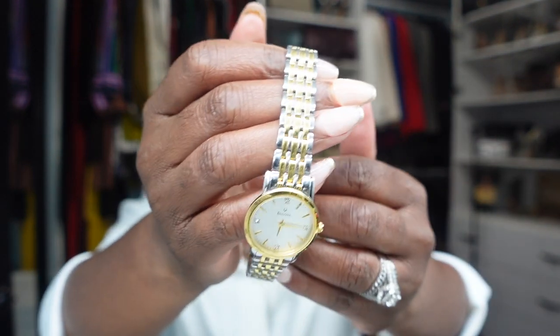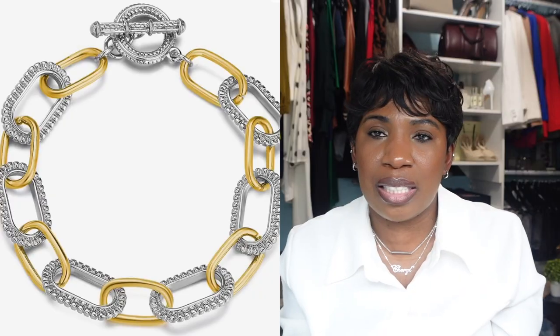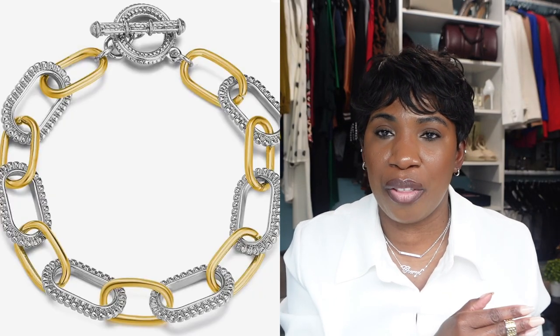The next watch is this Boulevard watch with a round face. It's another mixed metal — gold and silver — with a white face. I purchased this watch because I felt I needed it to stack with the other mixed metal bracelets I shared in my last Amazon video.